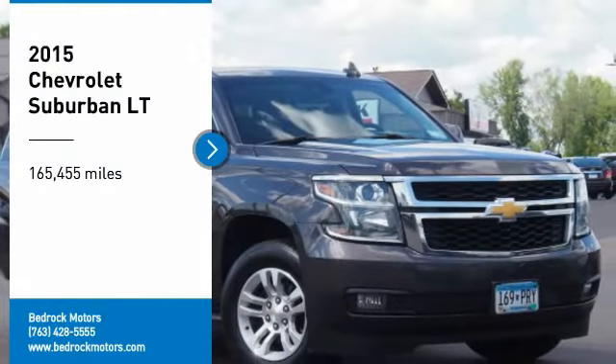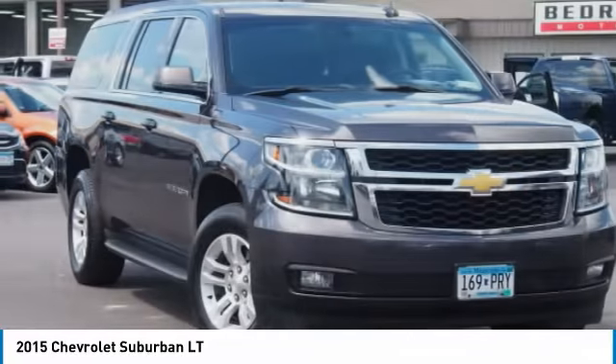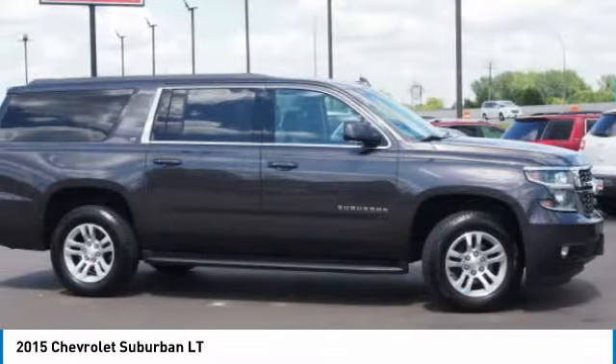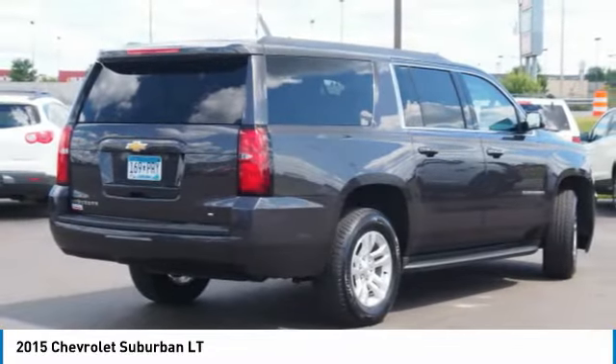Looking for the right vehicle? Check out the 2015 Suburban. Suburban exceeds at towing heavy trailers, hauling loads of people and gear, and enduring hard use and rugged terrain. Here are some of this vehicle's great options.